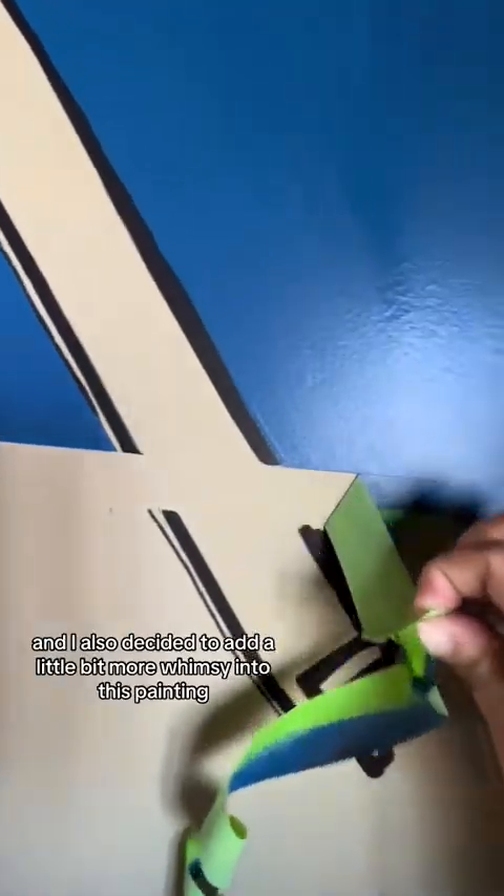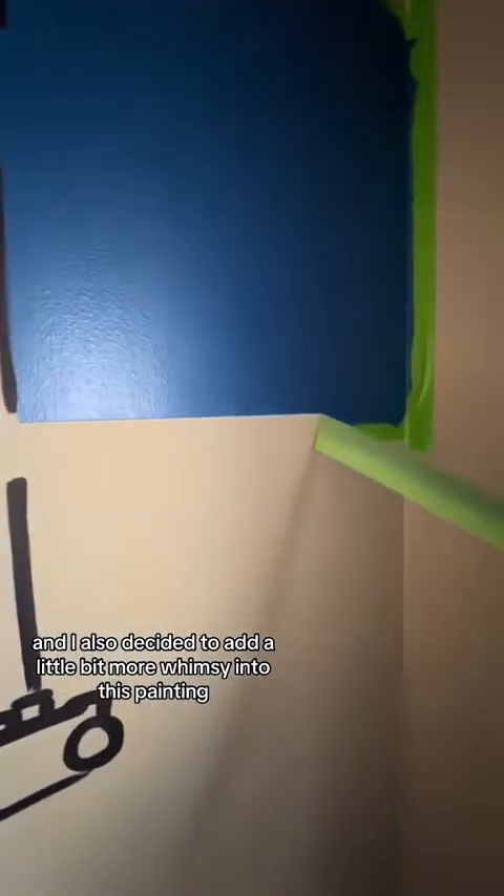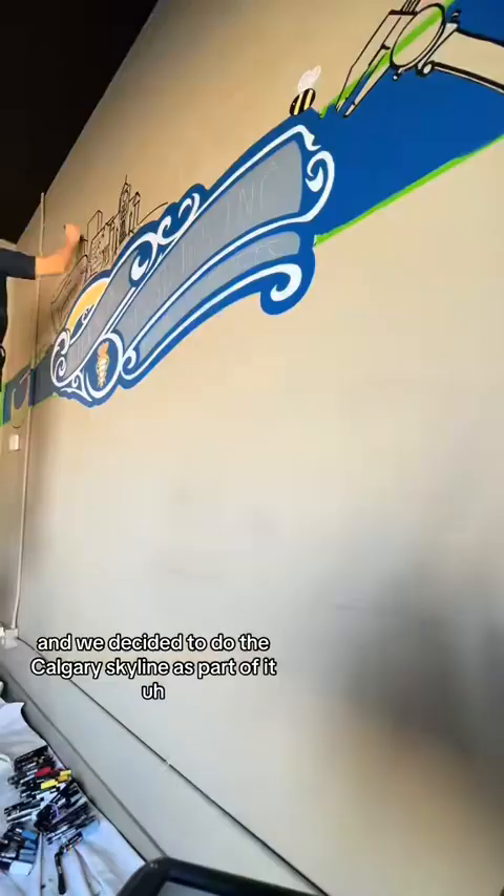The client and I also decided to add a little bit more whimsy into this painting, and we decided to do the Calgary skyline as part of it.